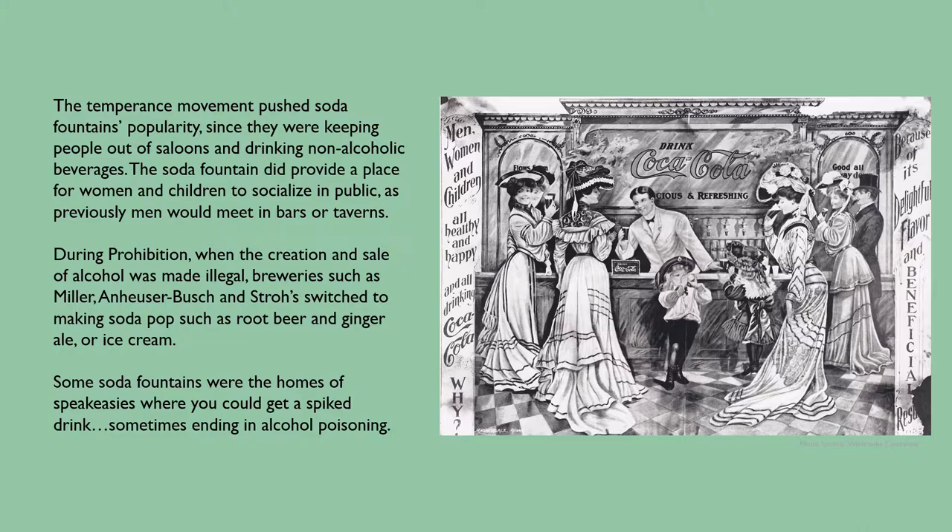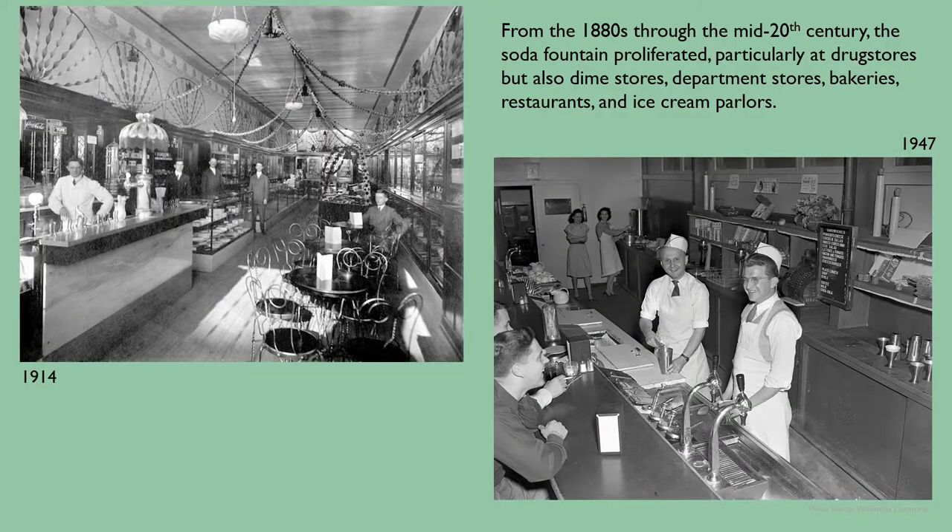The temperance movement pushed soda fountain popularity since they were keeping people out of saloons and drinking non-alcoholic beverages. The soda fountain also provided a place for women and children to socialize in public, as previously men would meet in bars or taverns. During Prohibition, when the creation and sale of alcohol was made illegal, breweries such as Miller, Anheuser-Busch, and Stroh's switched to making soda pops such as root beer and ginger ale, or ice cream. Some soda fountains were homes of speakeasies where you could get a spiked drink, sometimes ending in alcohol poisoning. From the 1880s through the mid-20th century, the soda fountain proliferated particularly at drugstores but also dime stores, department stores, bakeries, restaurants, and ice cream parlors.